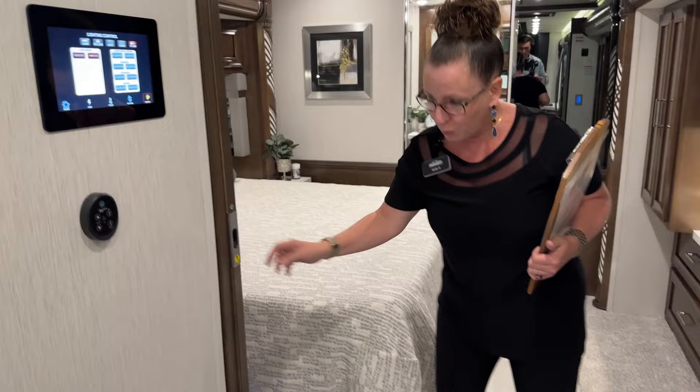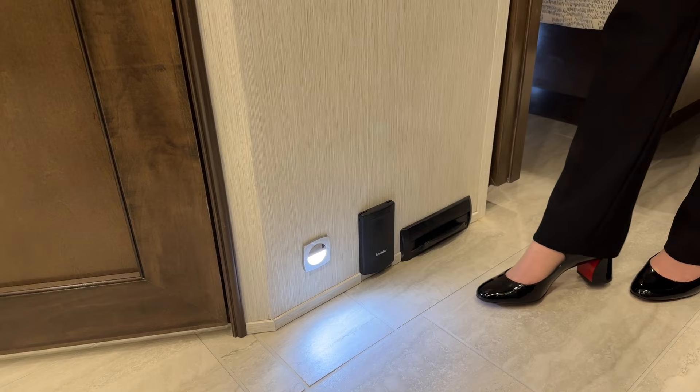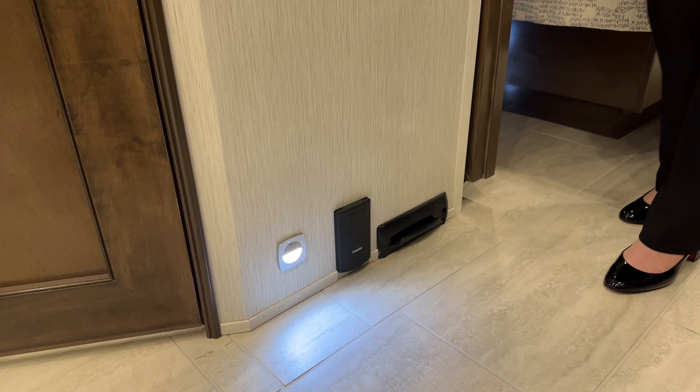Before we move on, I want to point out these little courtesy lights — this is a big deal. Newmar does this in all of our coaches, and it makes it really easy to get around at night. It's a big difference maker and you can still sleep with them on. You've also got your central vac controls here, so it's really easy to clean out that coach.